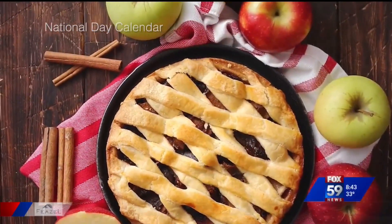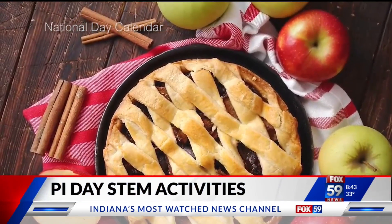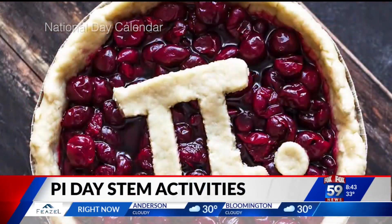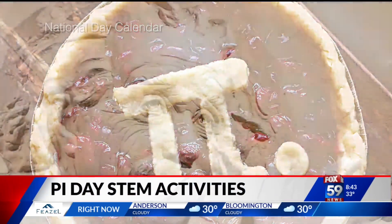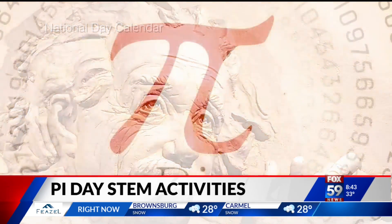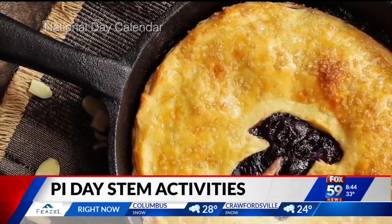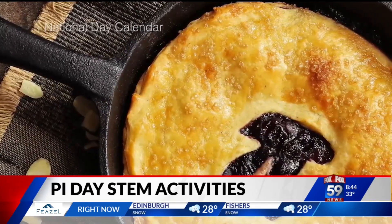I just heard something that blew my mind. Looking ahead to Monday, March 14th, or 3.14, also known as National Pi Day. Basically Pi — that constant value used in math that represents the ratio of a circumference of a circle to its diameter, which is about 3.14. It also just so happens to be Albert Einstein's birthday, so how fitting.